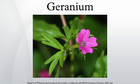The English name 'cranesbill' derives from the appearance of the fruit capsule of some of the species. Species in the geranium genus have a distinctive mechanism for seed dispersal.